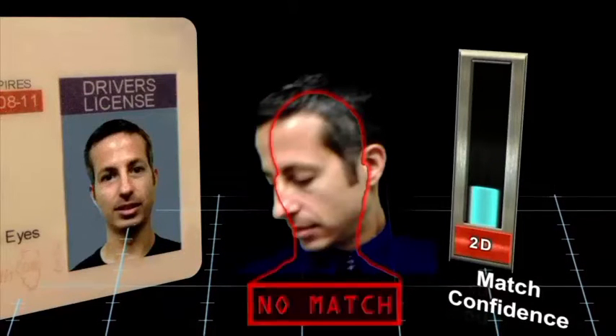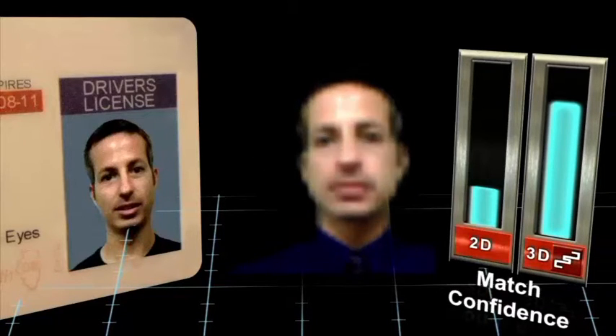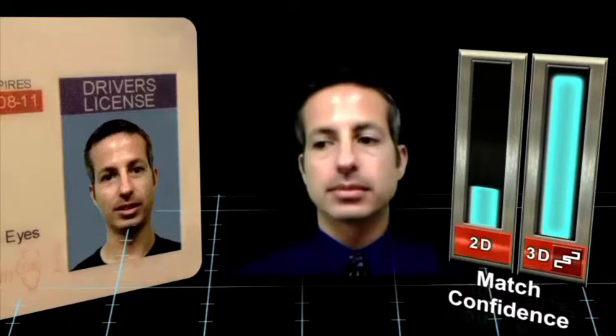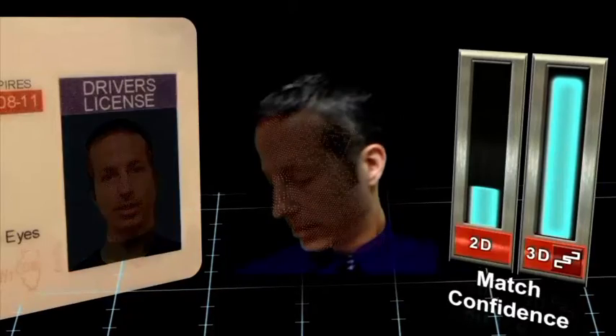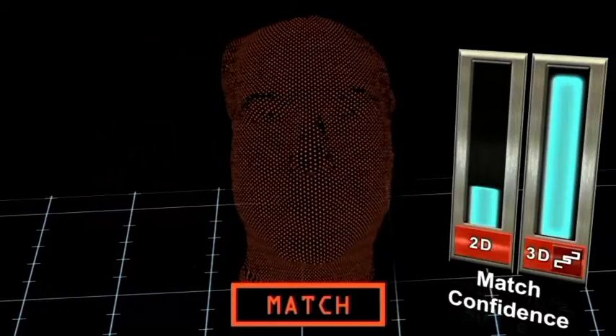Digital Signal Corporation's 3D facial recognition solutions overcome current biometrics weaknesses and provide the only reliable extended range solution for non-cooperative applications.